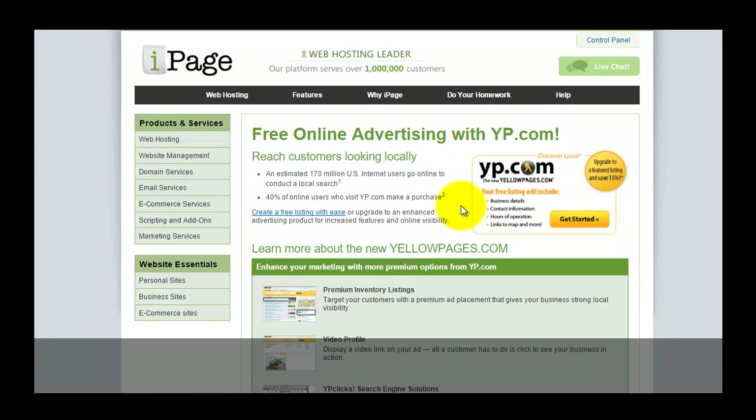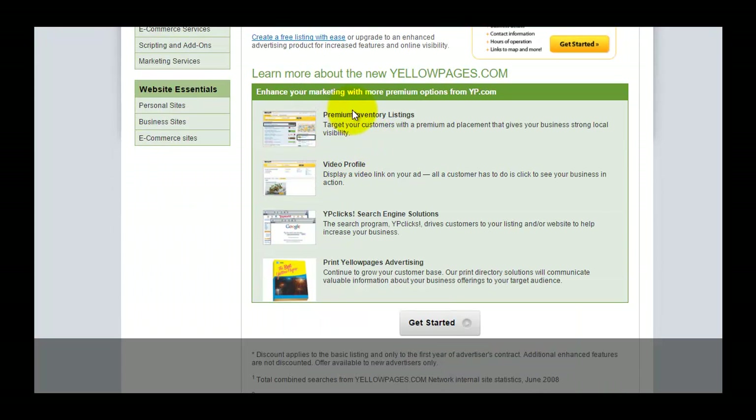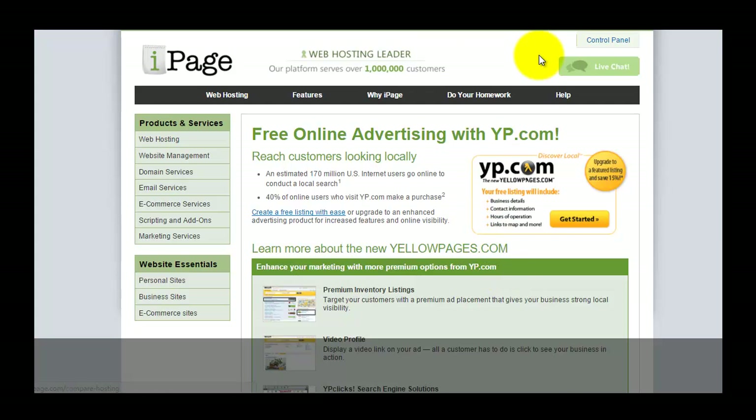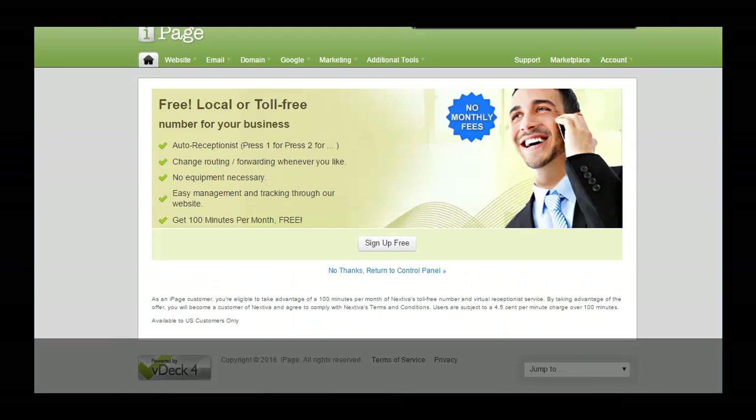Next there is free online advertising with Yellow Pages, the world's largest online directory site, with over 170 million internet users checking this directory. You can add your website here, and it allows you to have a premium inventory list, video profiles, Yellow Pages clicks, search engine solutions, and print Yellow Pages advertising.